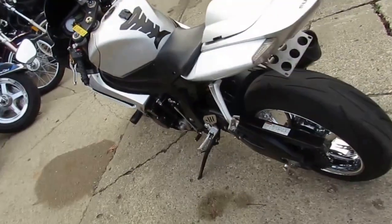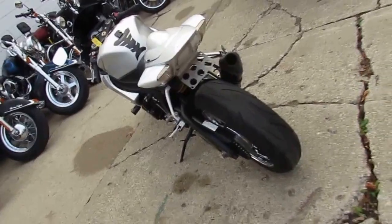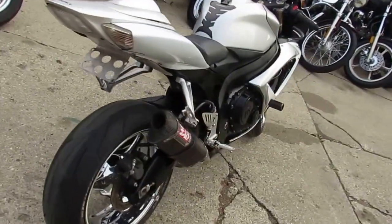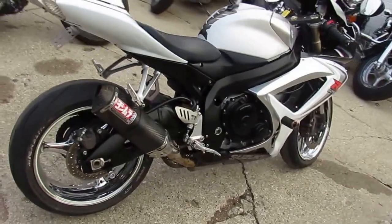Approvalpowersports.com doing some videos. This one's a 2006 Suzuki GSX-R 600 for sale. This thing's sitting on chrome wheels, it's got the liquid silver and pearl white paint. It's a good looking bike.